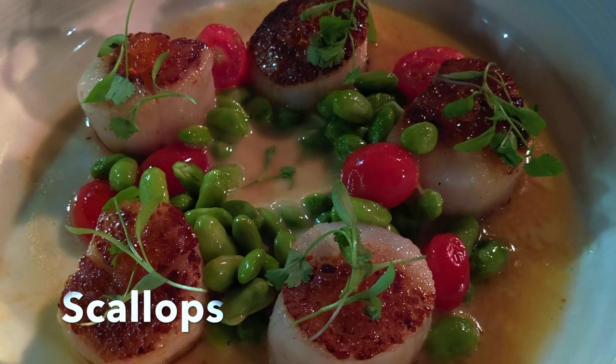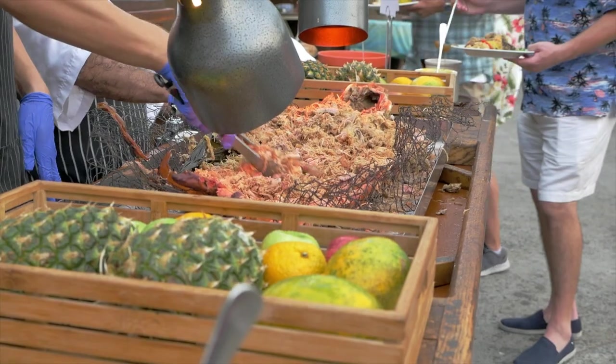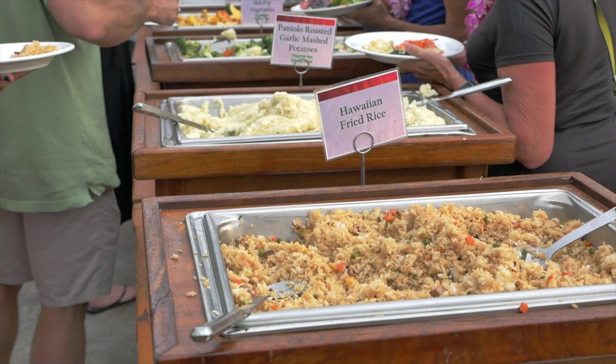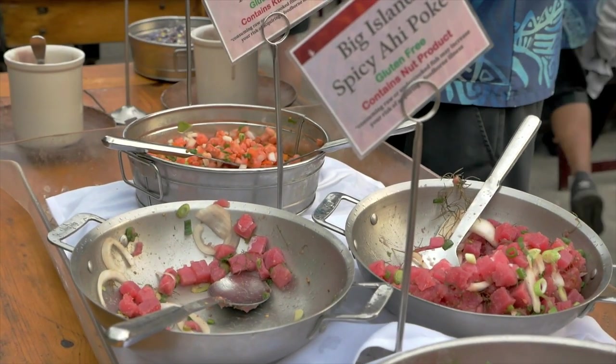Also, the luau includes all-you-can-eat food and drinks, including alcohol. I was photographing our drinks and slid Chad's back to him and completely spilled it all over him — we didn't even have the girls with us that night and I'm still making messes! The roasted pig at the luau was amazing — very, very good. Highly recommend that as well.